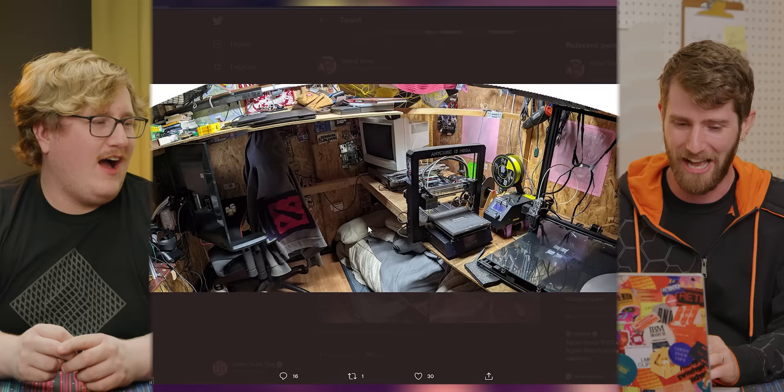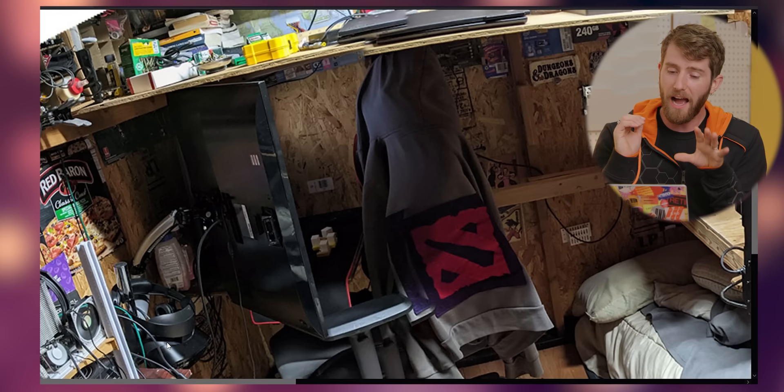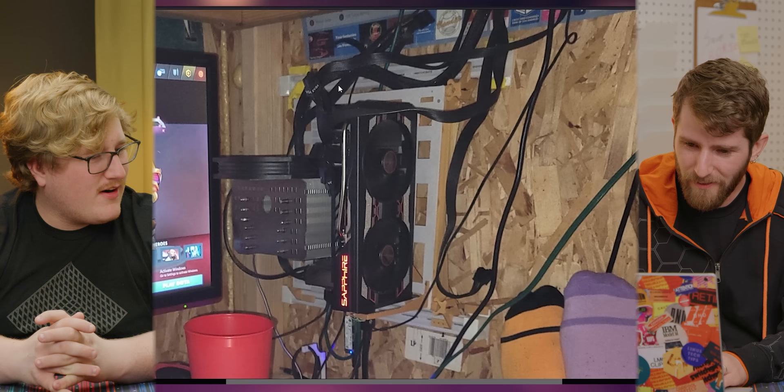Are you ready to start? I already know what I'm about to look at. Street Guru tagged my personal, so I go through my personal mentions sometimes. I looked at this and I was like, what? I thought it was a triple vertical setup for like sim racing or something. But there's clearly no racing wheel anywhere. Well, it's a shed. Wait a second, this is the gaming rig? Is that an ITX board? Is it taped to the wall?